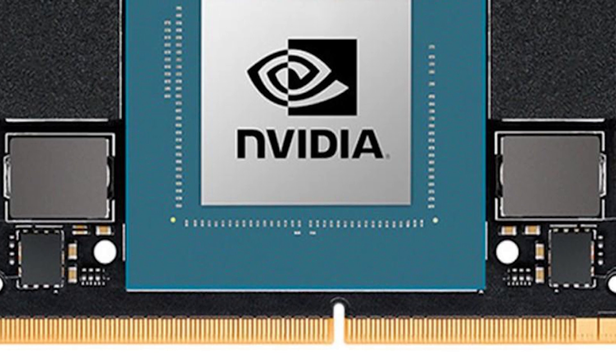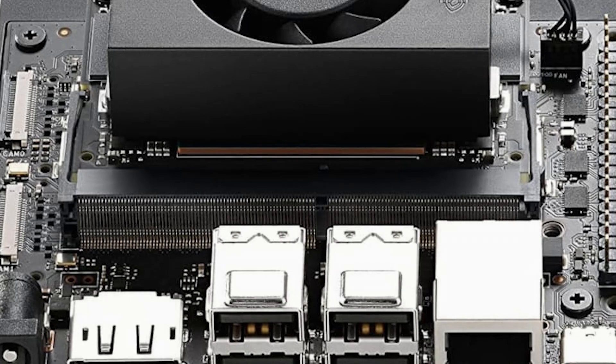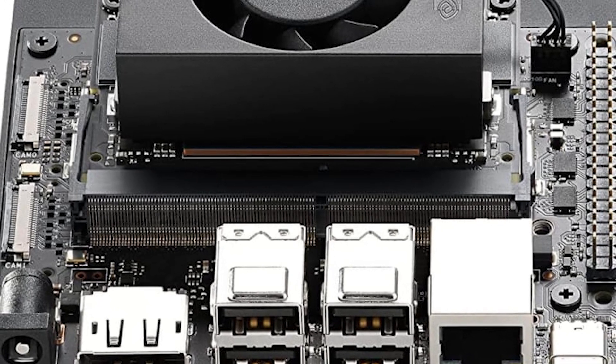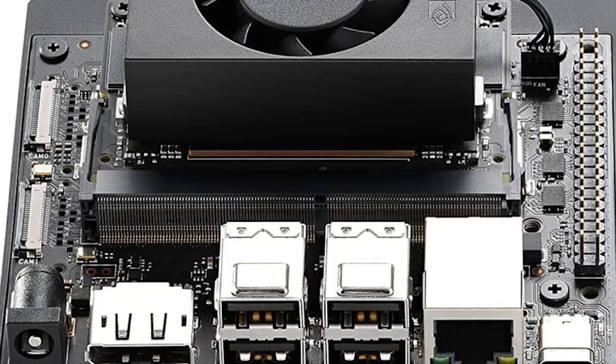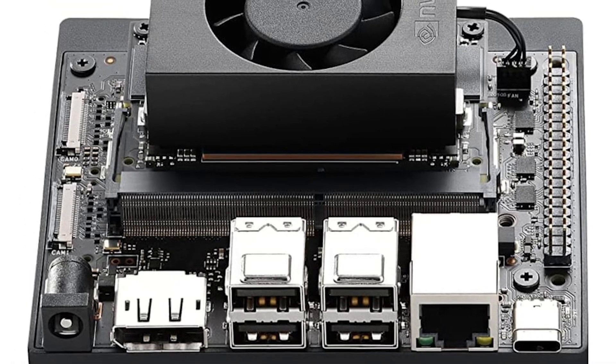With the growth of the Internet of Things and the increasing need for local data processing, the Jetson Orin Nano Super positions itself as an ideal solution for edge computing deployments. Its ability to process data locally reduces latency, saves network bandwidth, and improves data privacy.